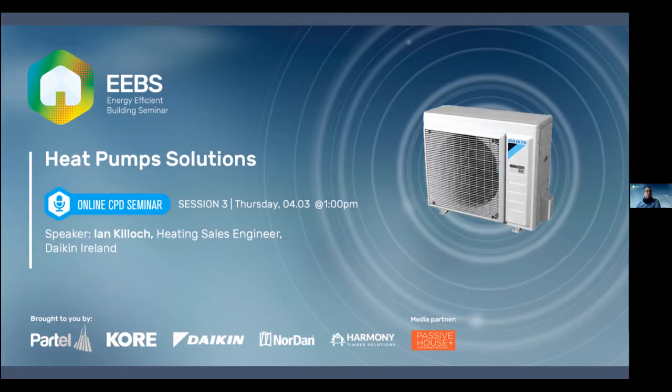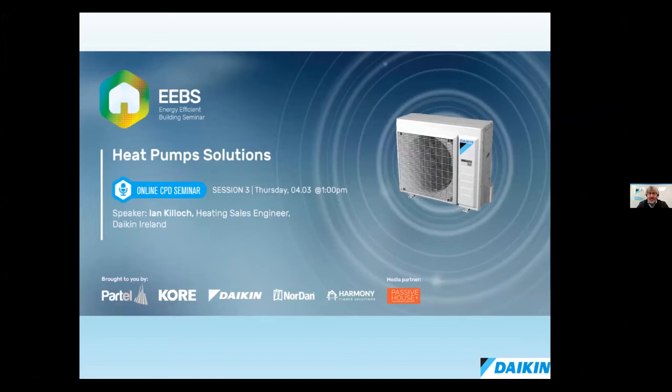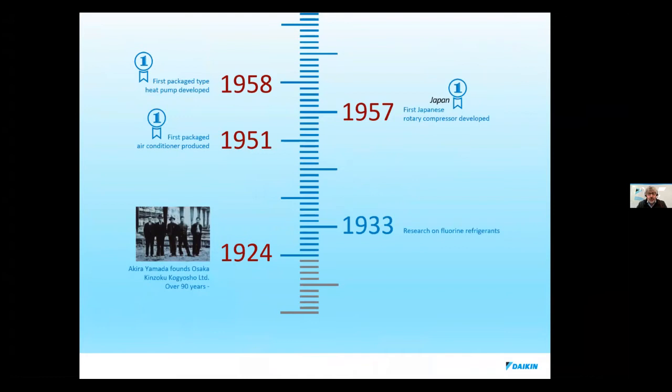Thanks Andrew. I'll share my screen here. Welcome everybody — I hope you can see my screen and can all hear me. Thank you very much for joining us today. I'm just going to give you an introduction to heat pumps; that's really what this presentation is. My name is Ian Killock. As Andrew said, I've a lot of experience in renewables for a number of years. I'm going to give you a brief introduction to Daikin for those who don't know us as a company.